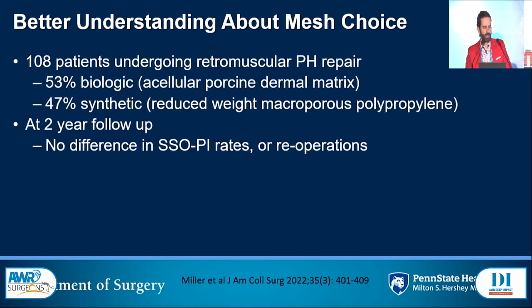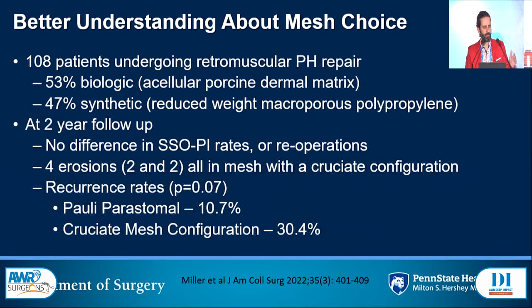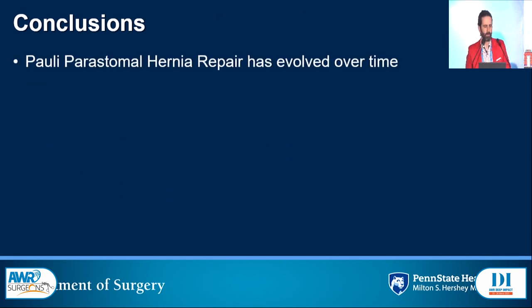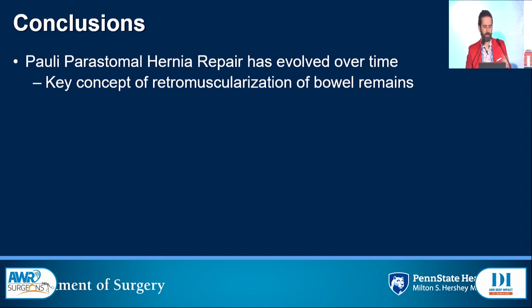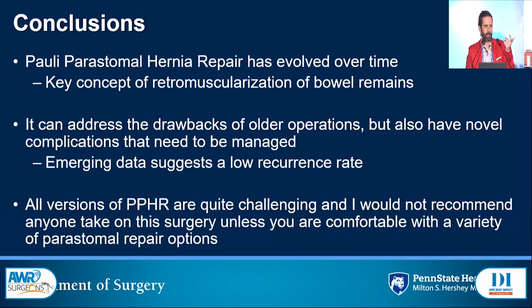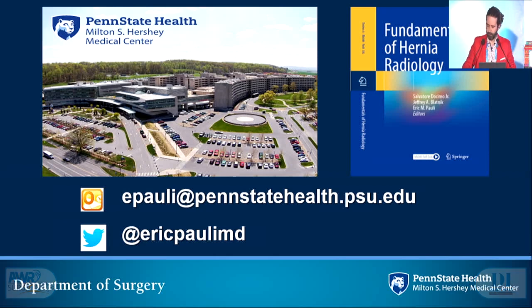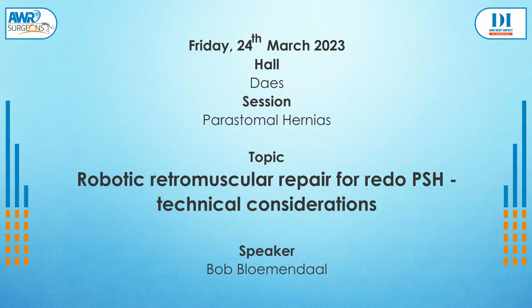Regarding mesh choice: a study looking at contaminated fields with about 50-50 biologic and synthetic mesh found that all erosions in the series from bowel were in the cruciate configurations — none with the retromuscular Sugar Baker. Comparing recurrence rates, 30% versus 10% was not statistically significant, but a clinically relevant difference I'll take any day. In conclusion, the repair has evolved over time based on anatomic configurations. The key concept of retromuscularization of the bowel remains. All versions of this surgery are quite challenging and you should really have a good grasp of many different repair types before taking this on. Thank you.